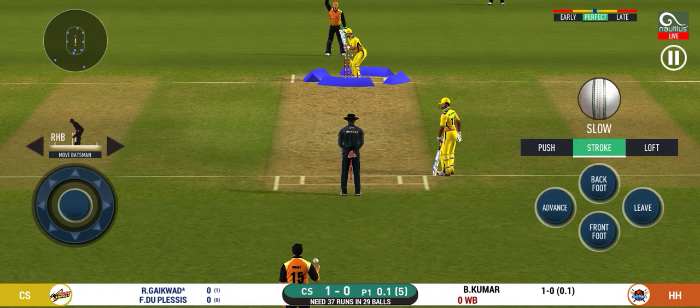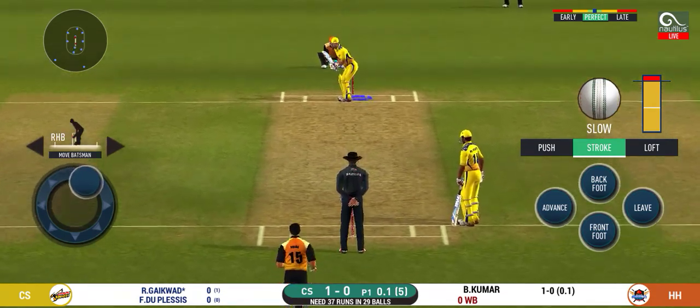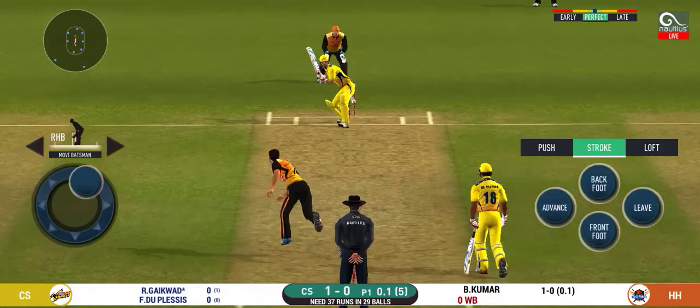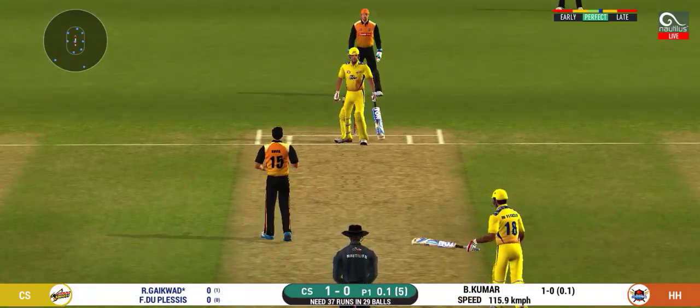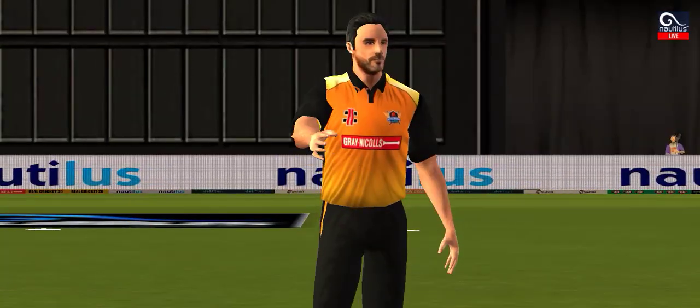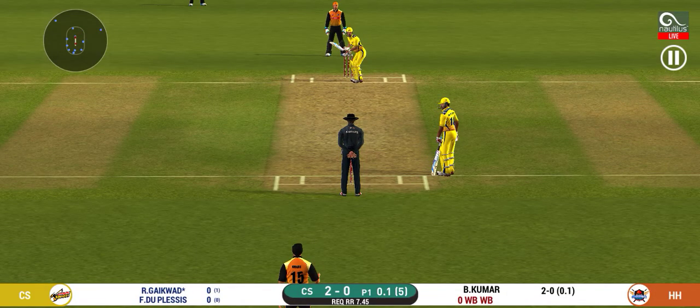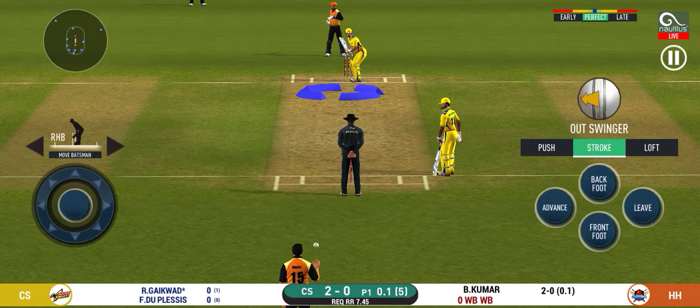There is a fielder at cover. The bowler missing his line again and that's another wide. Another field change follows. The bowler is bowling from his favourite end.